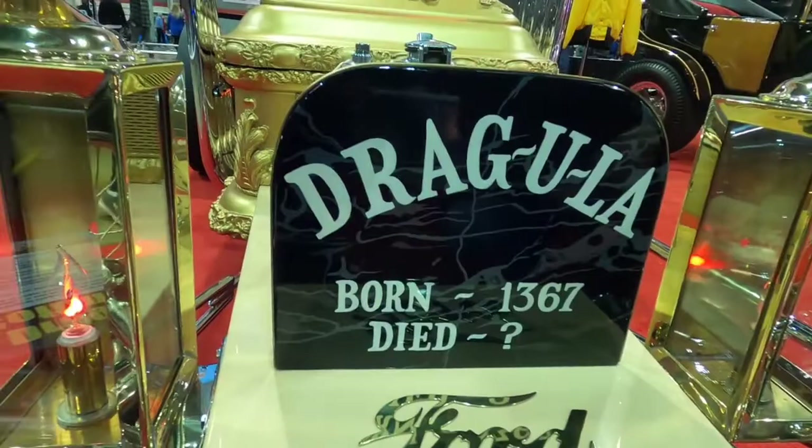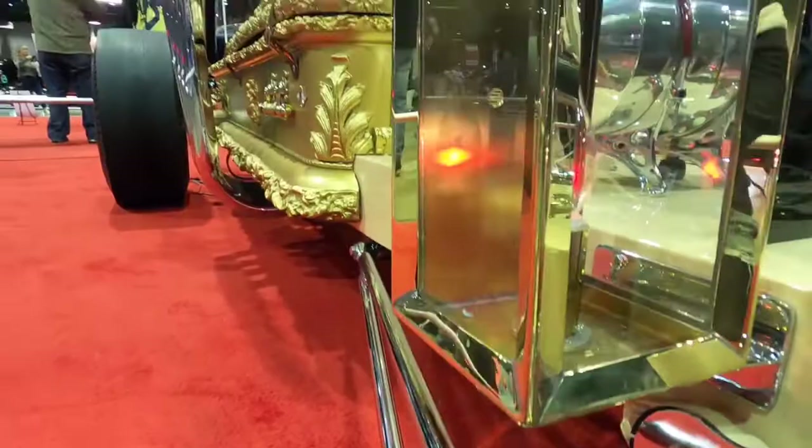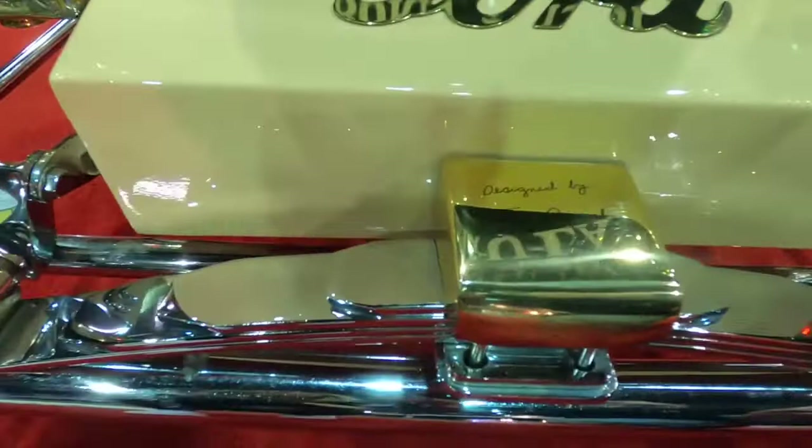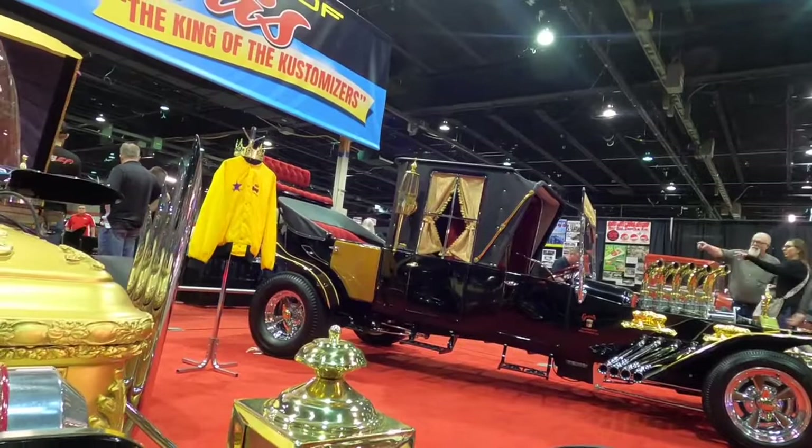What about the chassis? The chassis is a Dragster chassis from the 1960s, pretty much made to suit. And we have Tom Daniel's signature — Tom Daniel originally designed the Dragula for George Barris, and he also designed the Munster coach for George Barris as well. That is the number three Barris coach.